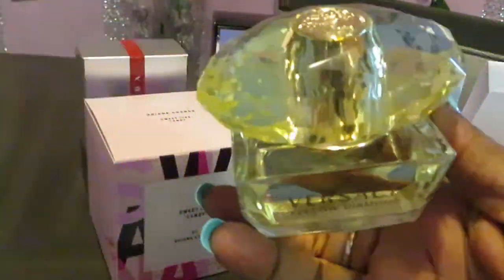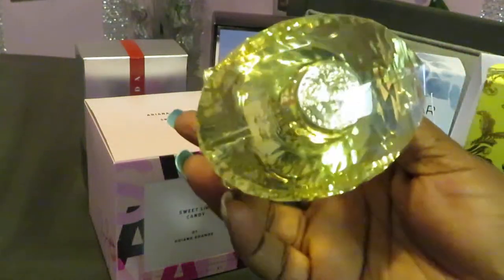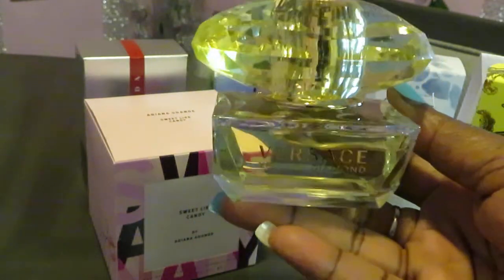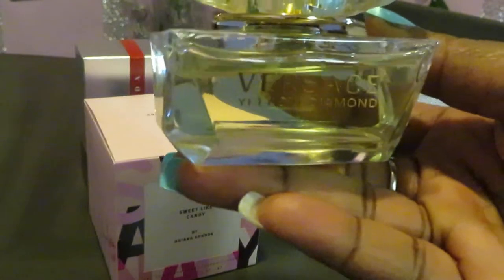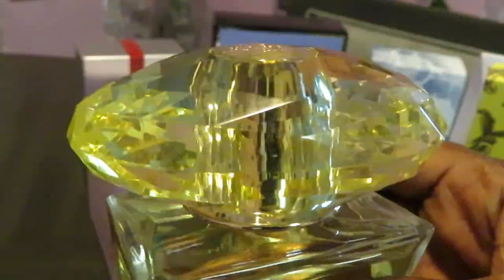So far, this is my favorite perfume bottle out of my entire collection. Look at this thing — this big yellow diamond is gorgeous. The camera may not be giving it justice, but look at that Versace symbol on top. I love how they have 'Versace Yellow Diamond' across the front, and the top is a huge, giant yellow diamond. So far, this is my favorite perfume bottle — not smell, just bottle.